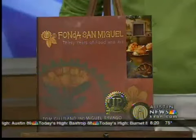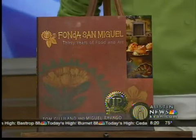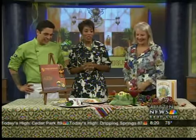Cinco de Mayo is just around the corner — May 5th. Fonda San Miguel restaurant is cooking up something special for the big day. Jeff Martinez is here, and he always brings such cool exotic items on his menu. Also, Lucinda Houston is here and she's going to mix up some drinks.